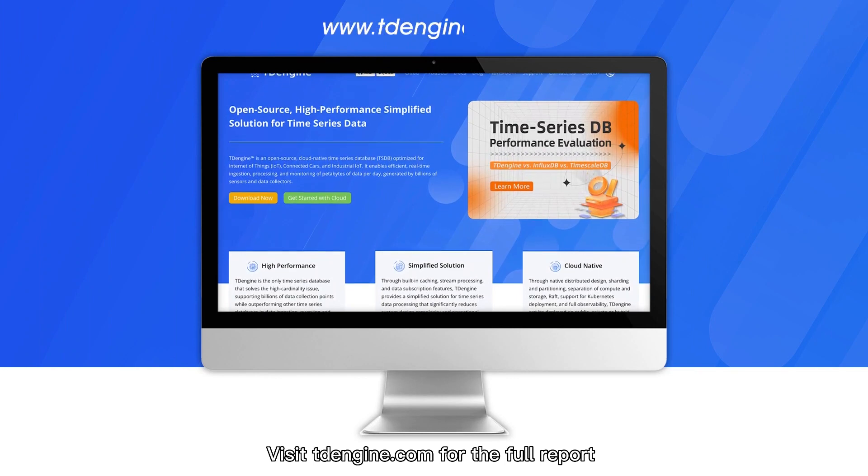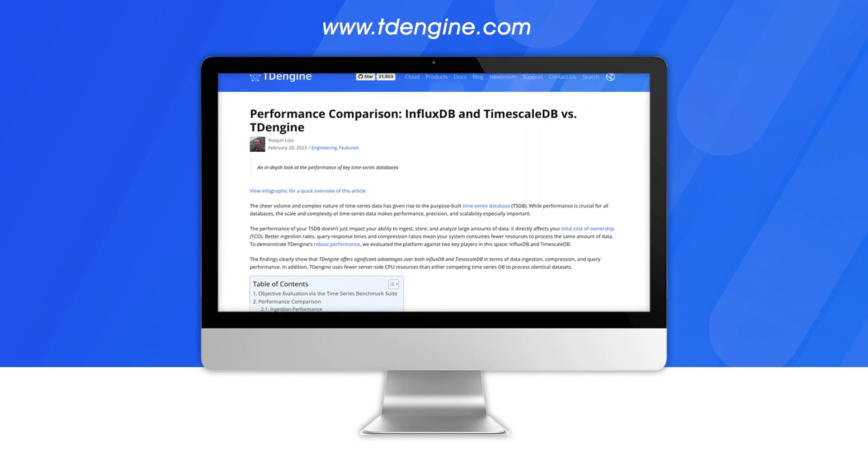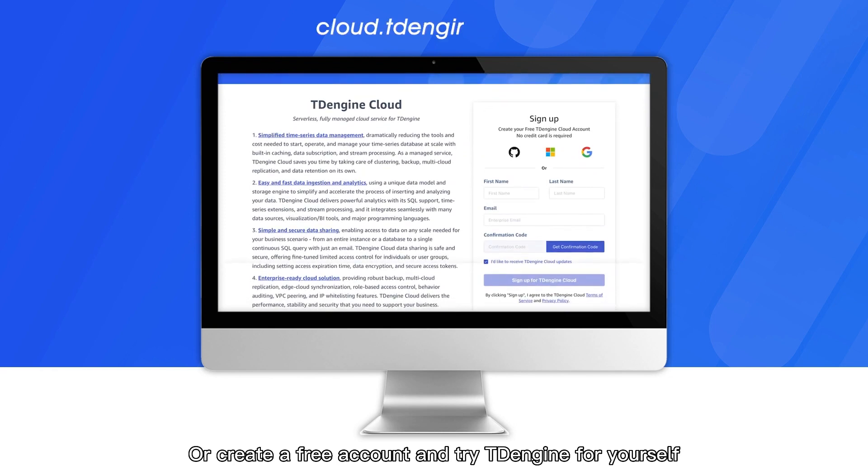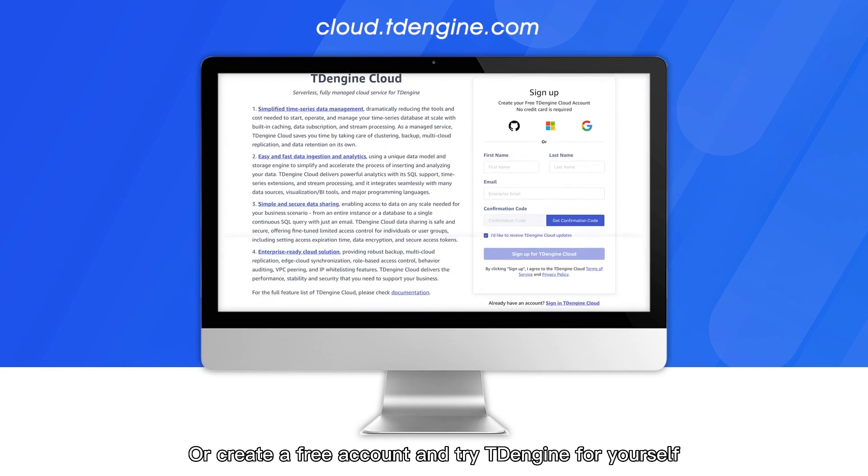Visit TDengine.com for the full report with instructions on how to perform an independent evaluation, or create a free account and try TDengine for yourself.